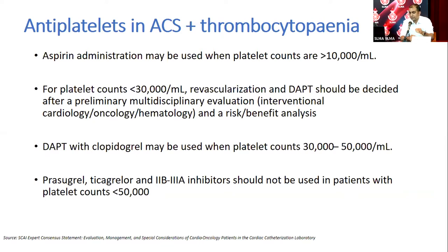The next question is which second antiplatelet to give — a P2Y12 inhibitor. Options include clopidogrel and newer agents such as ticagrelor and prasugrel. The platelet count guides this decision. If platelets are above 50,000, there is no question it can be given. Between 30,000 and 50,000, clopidogrel is the choice. There is no evidence to support newer antiplatelets — ticagrelor, prasugrel, or 2B3A inhibitors — when platelets are below 50,000.